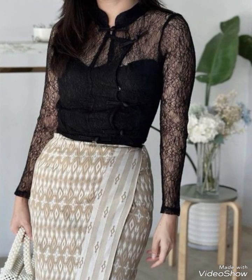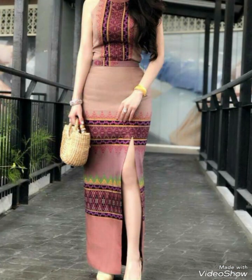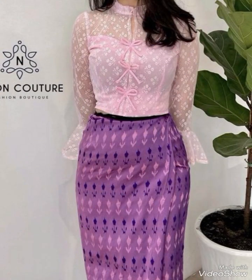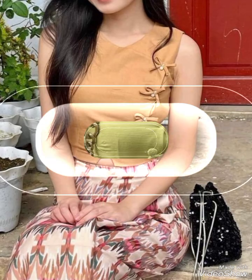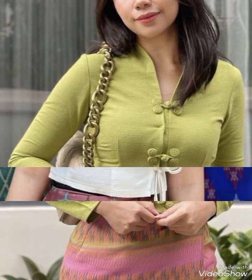Myanmar fashion also includes tailored shirts, trousers, and jackets that incorporate traditional elements like patterns inspired by local motifs or embroidery techniques. These modern outfits offer a fresh take on classic style, catering to the preferences of a younger generation while still honoring the country's heritage.